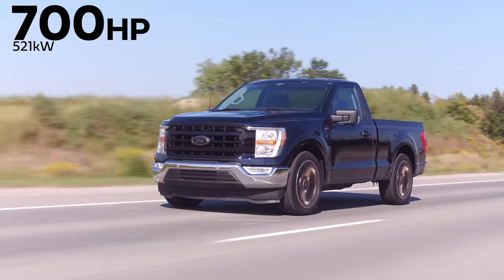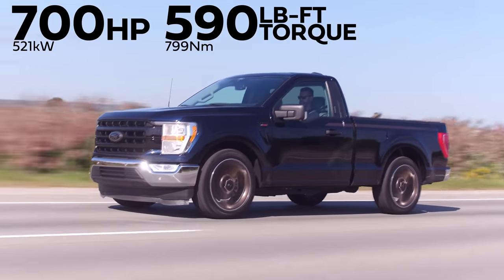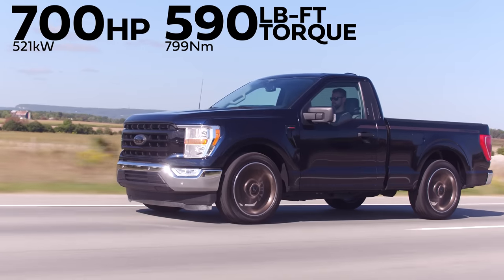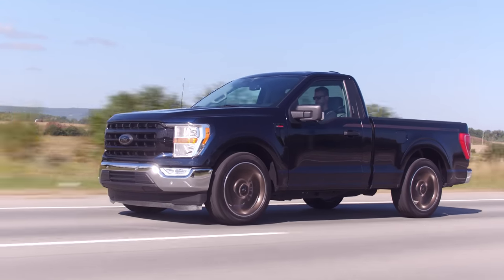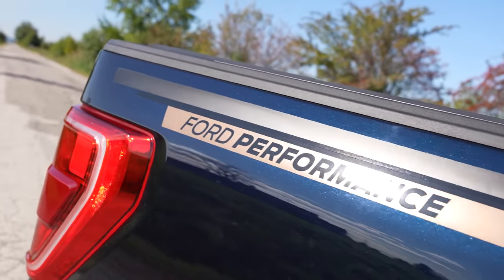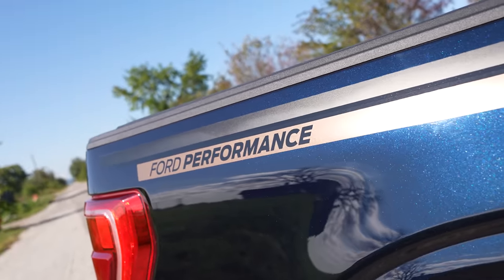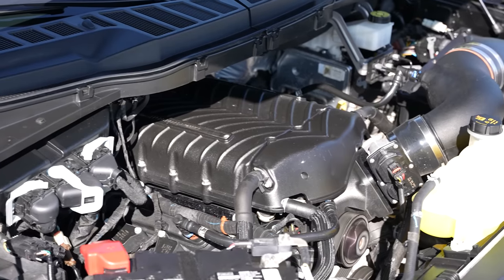700 horsepower and 590 pound-feet of torque from a supercharged 5-liter V8, and that supercharger has a displacement of 3 liters. So this is not like a factory car, but it's a Ford Performance dealer accessory car. You can put it on many different configurations of F-150s, but you can't have the eight-foot bed, you can't have pro power assist, and you must have the 5-liter V8.